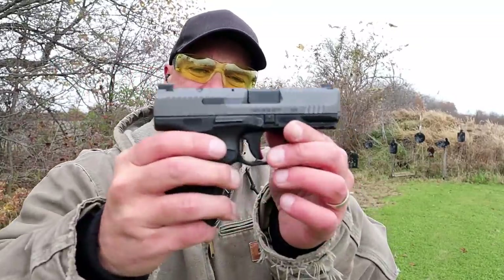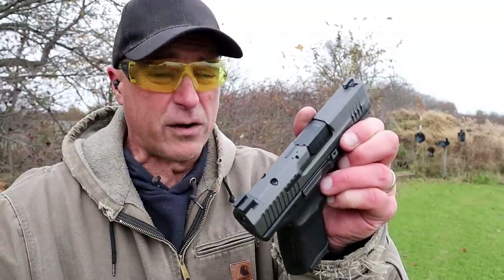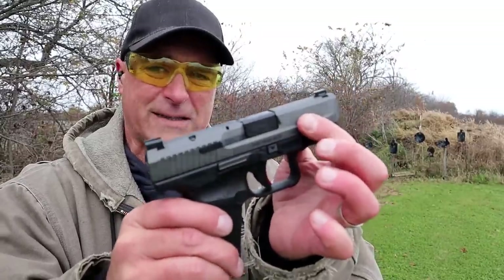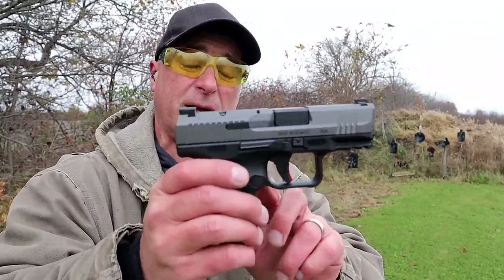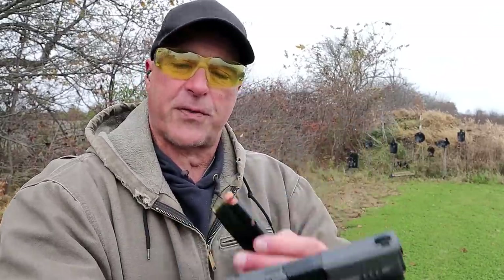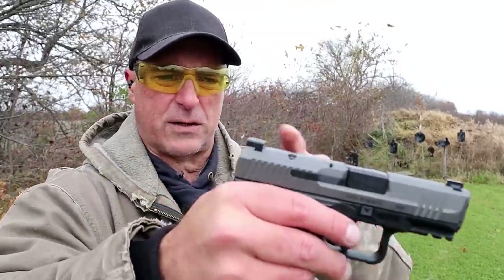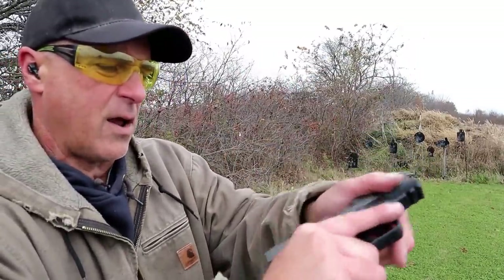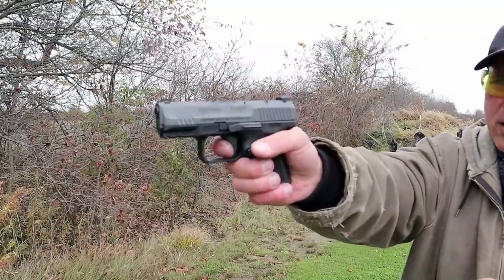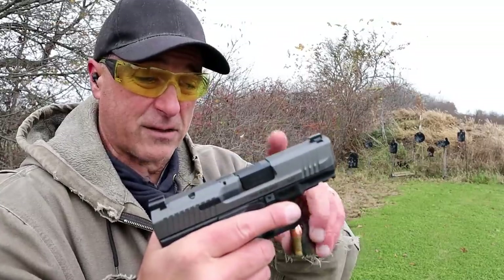Now we've got the Canik TP9 Elite Subcompact, and a lot of people love Canik. What makes this super cool is that it is optic ready and goes about a hundred dollars more at $440. It has a 3.6 inch barrel and is an ambidextrous gun with the slide stop on both sides, making it left-handed friendly. The magazine release is on the left side but can be switched. It comes with a 12 and 15 round magazine, a pic rail, front serrations, black serrated rear sights, a dot in the front, a strike and fire indicator, and a loaded chamber indicator bar.